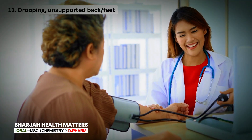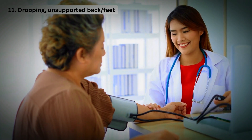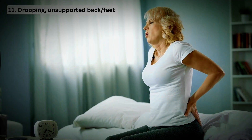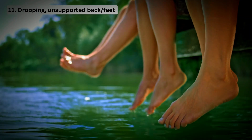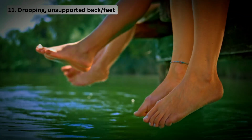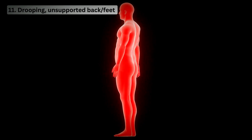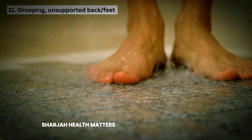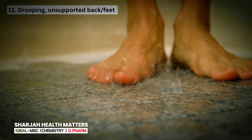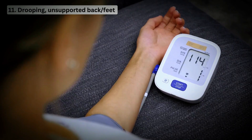Mistake 11: Drooping or unsupported back or feet can increase a reading by 5 to 10 points. An unsupported back can increase measurement by 5 to 10 mm of mercury. The same range applies to feet left dangling from an exam table or high chair. The lack of support forces your body to engage additional muscles, which can cause a temporary rise in blood pressure. Additionally, when your feet are not firmly planted on the ground, it can affect blood flow and circulation, further contributing to inaccurate readings.